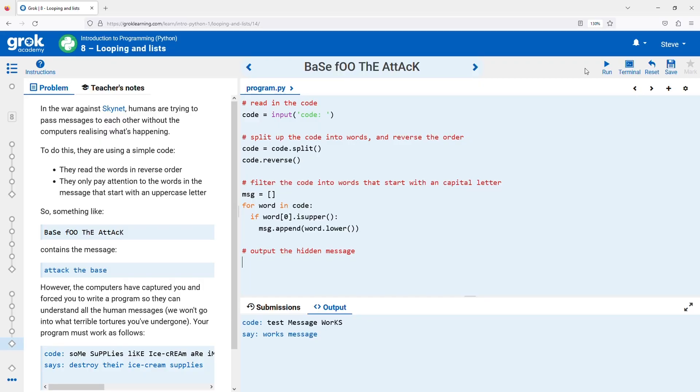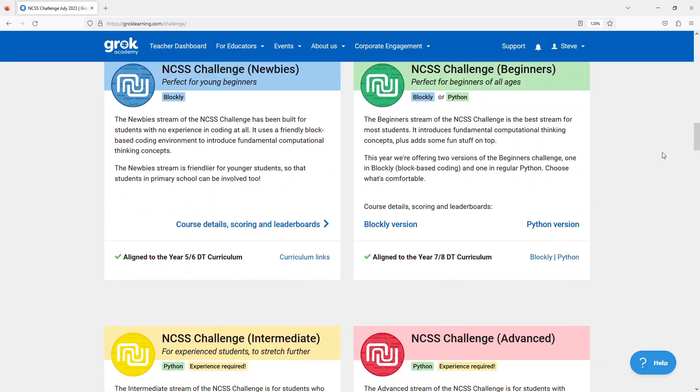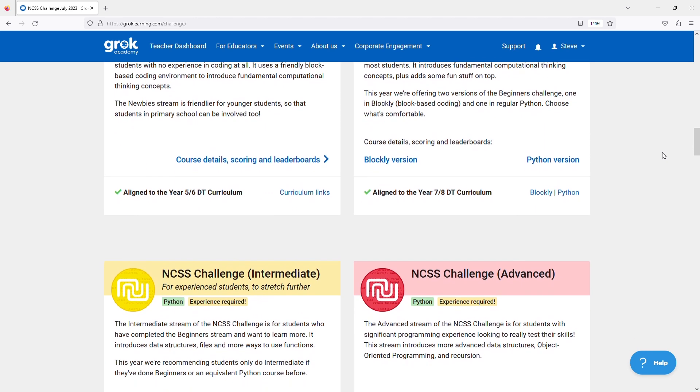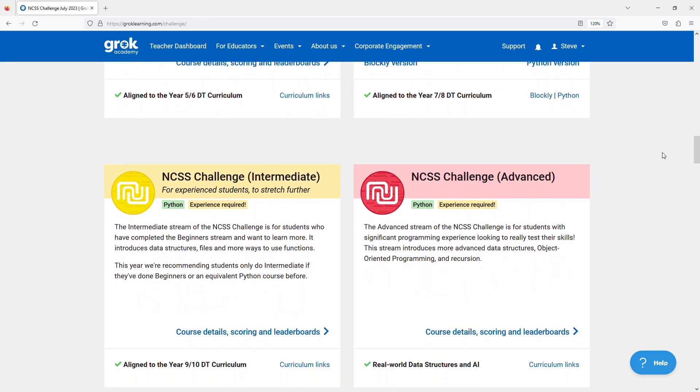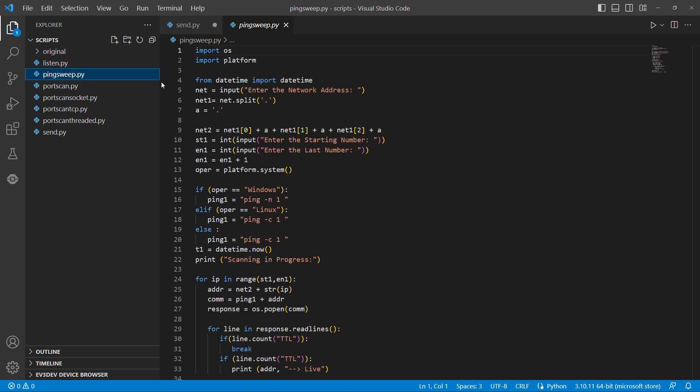In term three you'll compete in the NCSS challenge where you will begin learning to code Python, but if you already have some coding experience you can compete in the intermediate or advanced streams. You'll then use your programming skills for your final project, which will involve development of a prototype utilizing connected technologies.